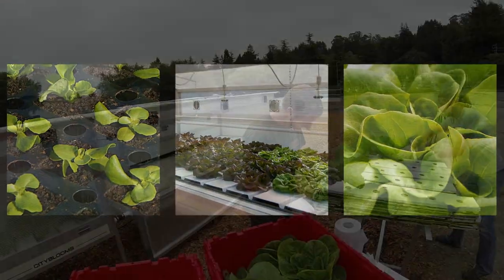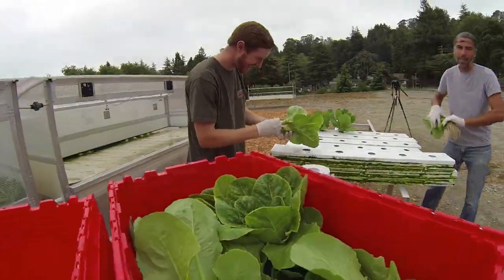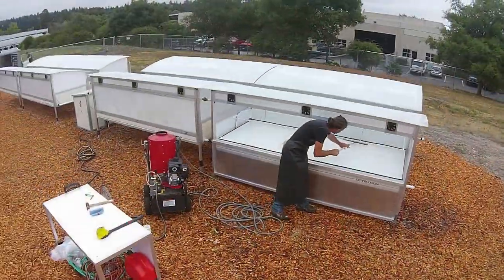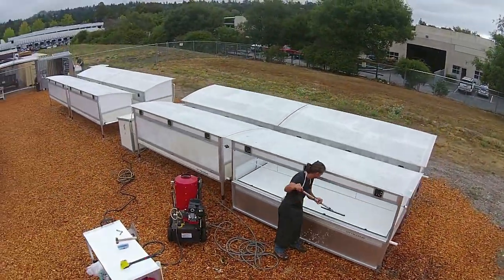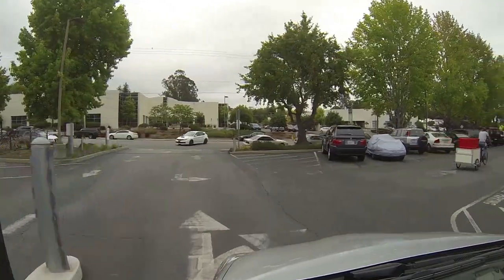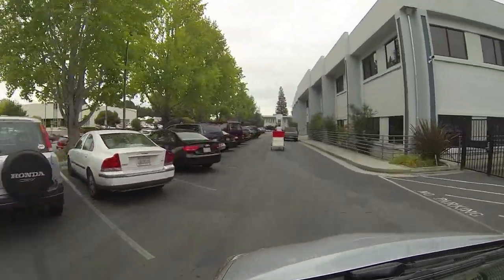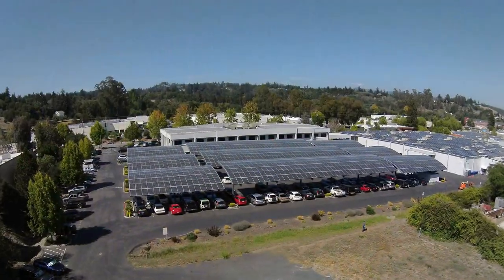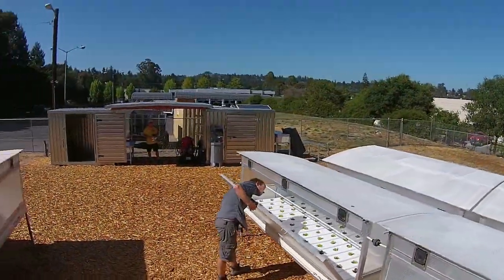Compared to a traditional soil farm, a City Blooms installation can grow the same amount of food in a fraction of the space, while using at least 75% less water. For example, the small micro farm depicted in this video will deliver over 6,000 pounds of produce a year to a company cafe located only 200 yards away. By reducing the distance from farm to fork, crops can be selected for nutritional value and variety, rather than shipping durability.